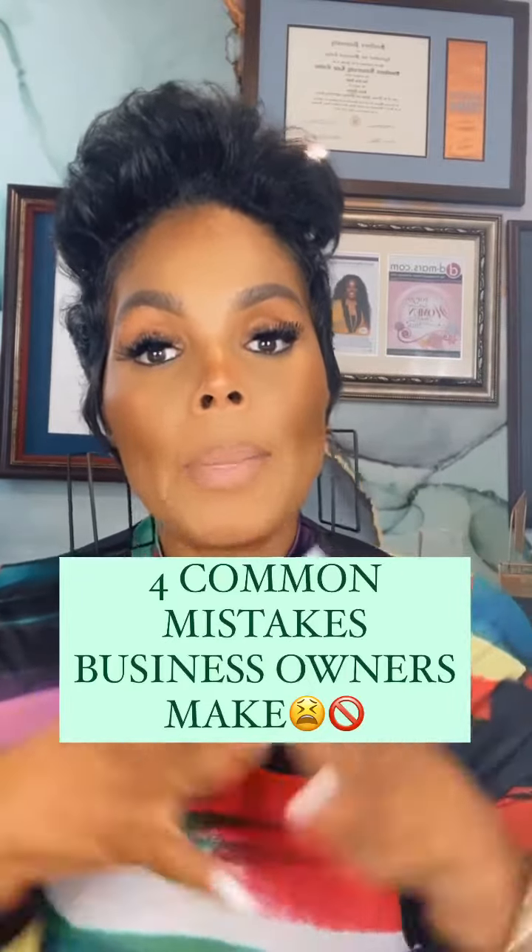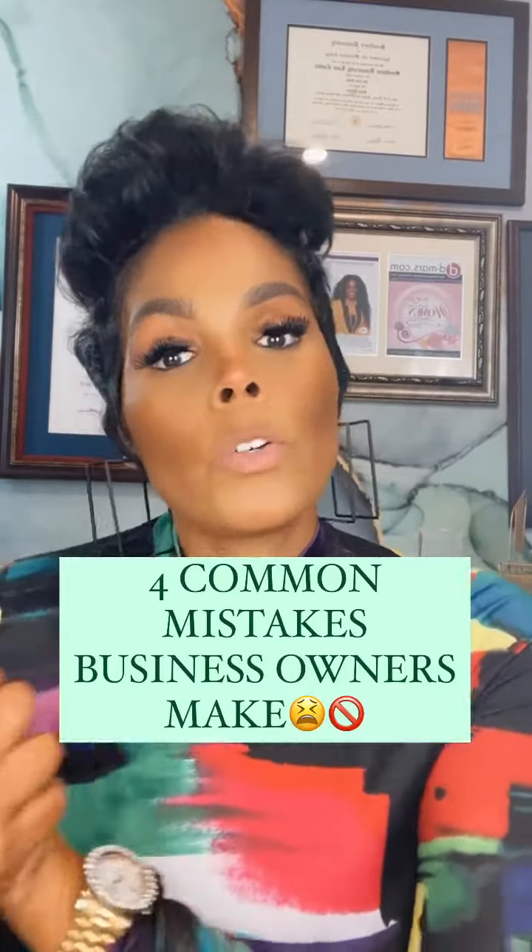Common LLC mistakes that business owners make. The first one is not doing a thorough name search. We just want a name and we don't look it up through GoDaddy, the trademark patent office, or Google.